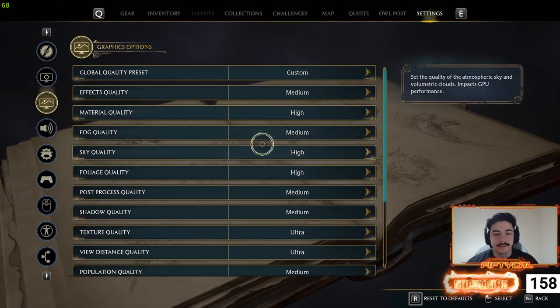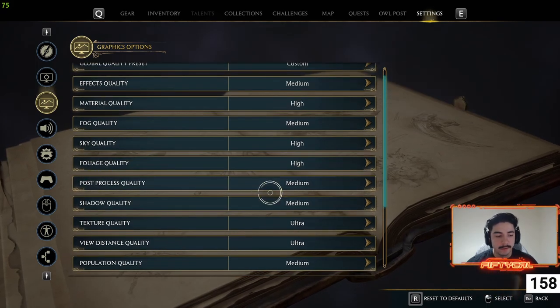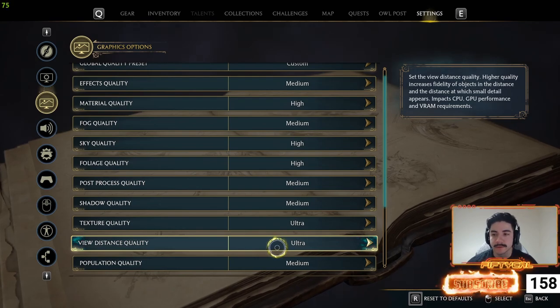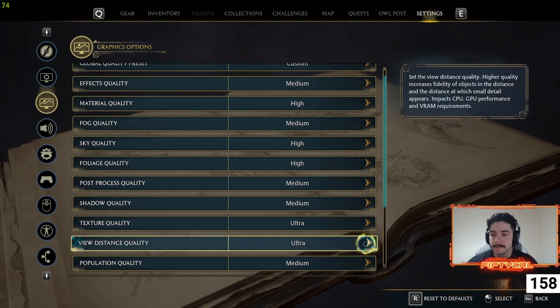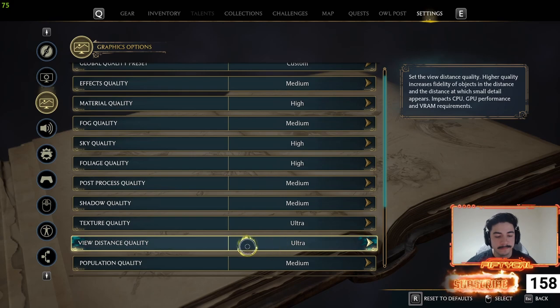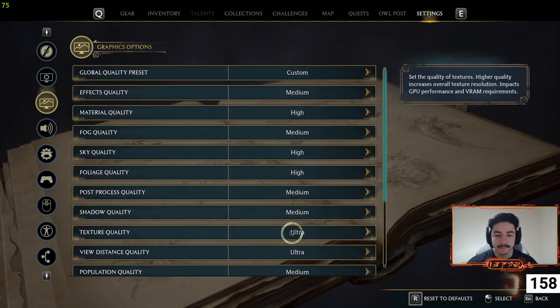Having these settings here — some of them only impact the GPU, but this one also touches the CPU, as it says on the right-hand side: it impacts CPU, GPU performance, and VRAM requirements. I don't think this affects it as much, but most of these I try to drop down to medium.